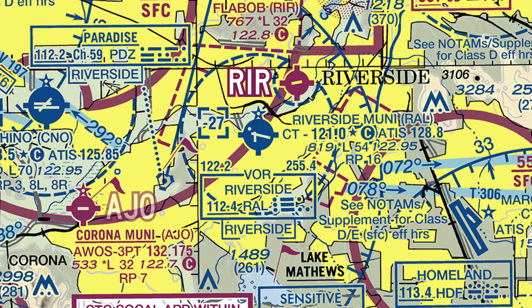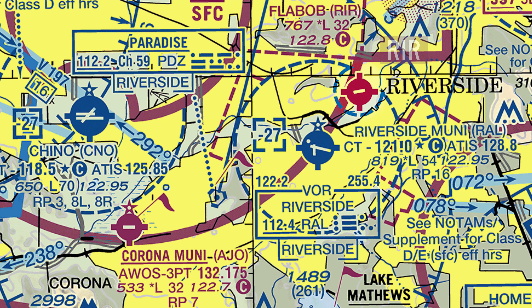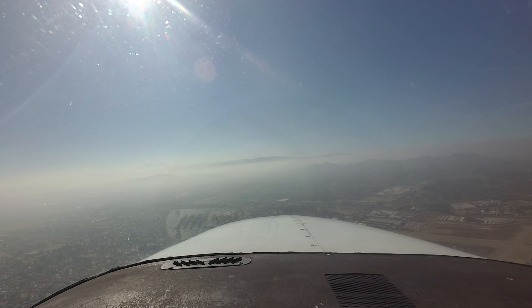Just 3 miles to the northeast is the smaller, single-runway Flabob Airport. And 9 miles to the southwest is the Corona Municipal Airport, which is also a smaller airport with a single-runway configuration. Pilots should be aware that both the Flabob and Corona Municipal airports are non-towered airports.